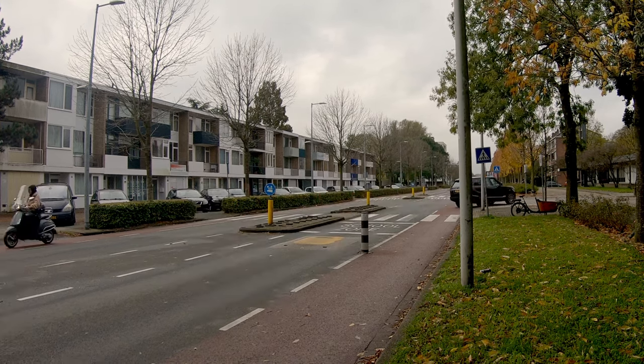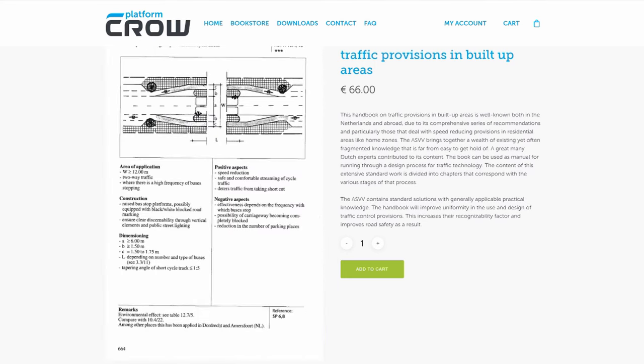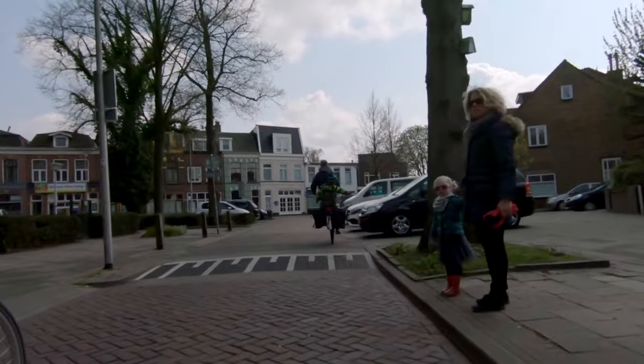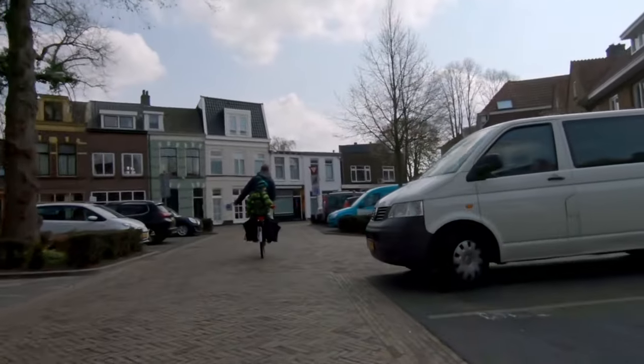Traffic calming in the Netherlands is a huge topic — whole books have been written about it, like this one. But to me, Dutch traffic calming isn't just about the techniques that are used. That's interesting, but it's almost secondary.